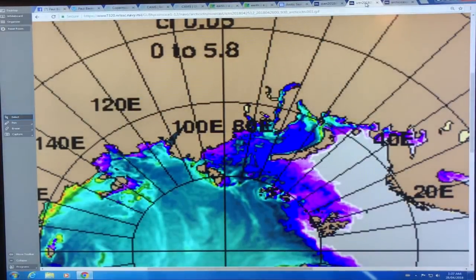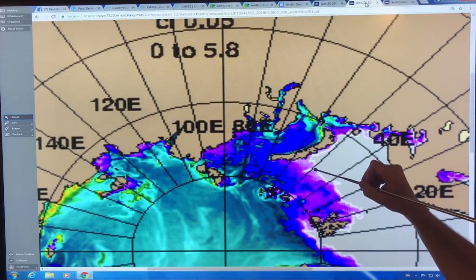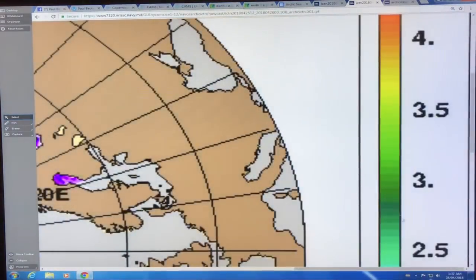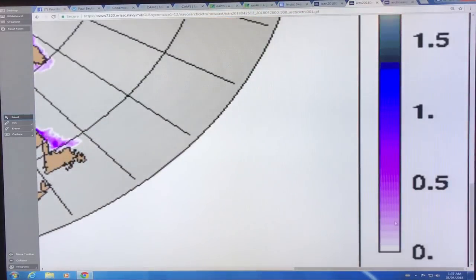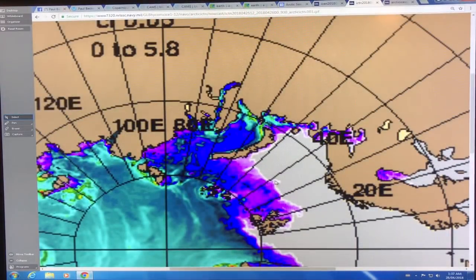If we look at the sea ice thickness, the purple and blues show very thin ice. Looking at the scale: zero to about a meter; 1.25 meters is blue, but the purple is up to about three quarters of a meter. So in this region it's open water or very thin ice, about three quarters of a meter, with the blues getting into about a meter to 1.5 meters at most.